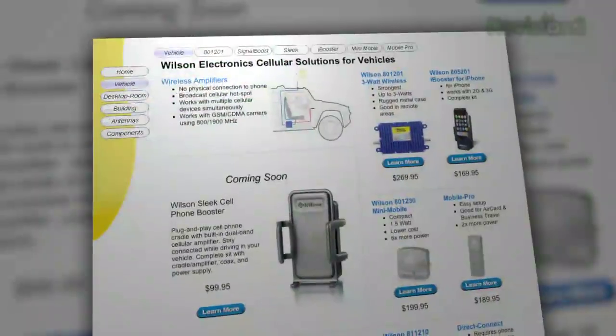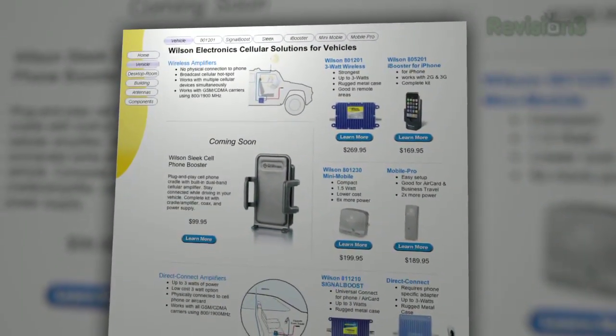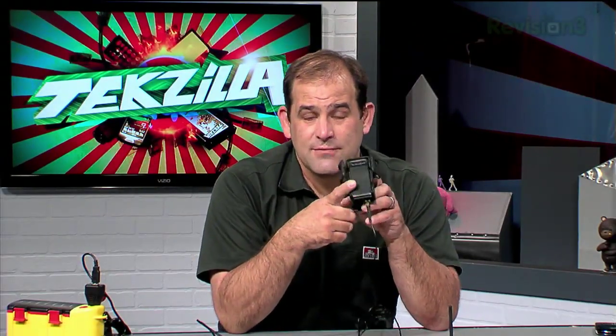Cell phone reception is a nightmare here in San Francisco. Wilson Electronics makes products that work — I've been using them for years. The Sleek works. If there's no signal, there's no signal, but this will give you the best of what's available wherever you are. And if you have a signal, it'll help eliminate dropped calls and improve reception, certainly when wandering around in the darker areas of San Francisco.